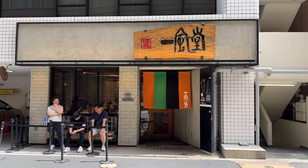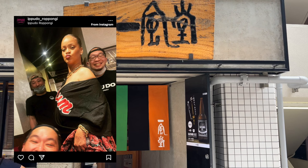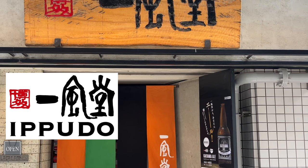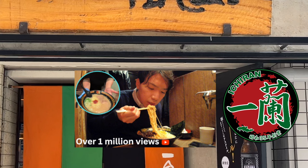The first ramen restaurant I visit today is Ippudo. Maybe some of you are already familiar with the name because it's famous. Ippudo is loved by lots of foreign celebrities. For example, Rihanna — she loves Ippudo. Also, British celebrities David Beckham, Victoria Beckham, and their family enjoyed Ippudo ramen when they came to Japan. Ippudo is one of the most famous Japanese ramen chains in the world. Another famous chain is Ichiran, and both are from Fukuoka, Hakata. They are good rivals.